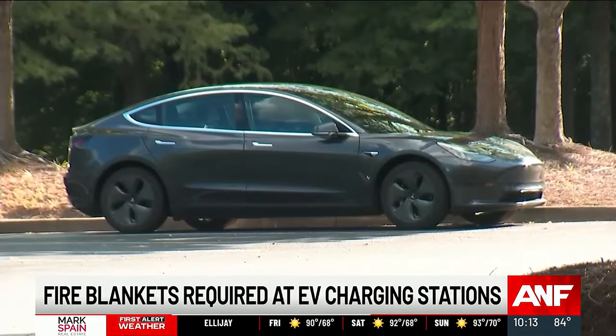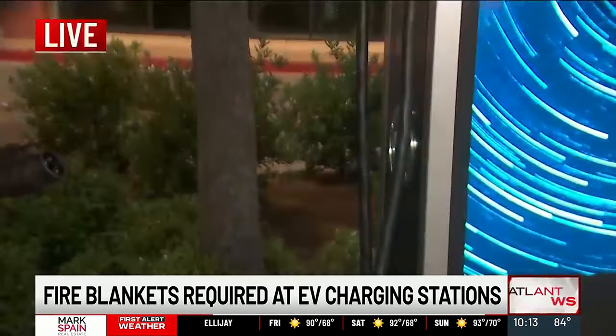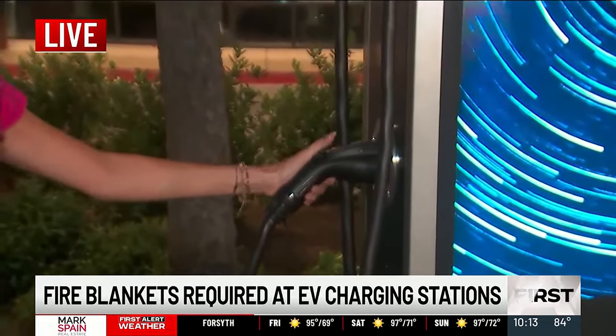Milton is home to many EV vehicles. It's a very affluent city. You see electric vehicles and these chargers pretty much all over the city, and so different metro cities have actually reached out to the chief here because they want to start similar ordinances. Reporting live in Milton, I'm Madeline Montgomery, Atlanta News First.